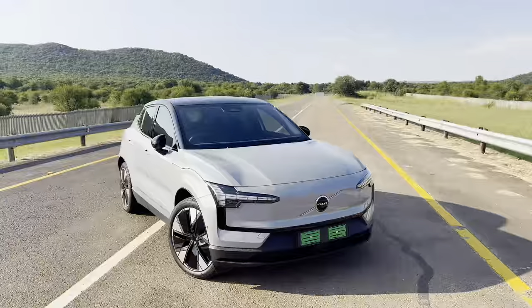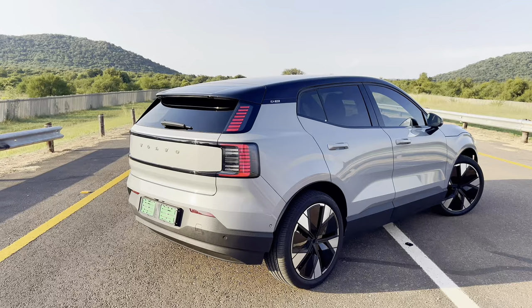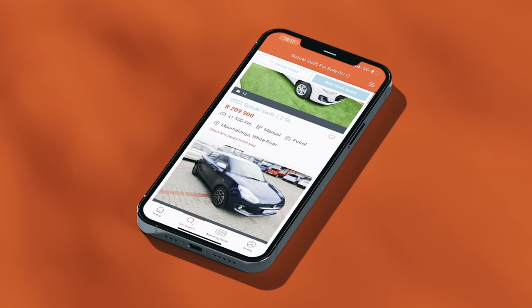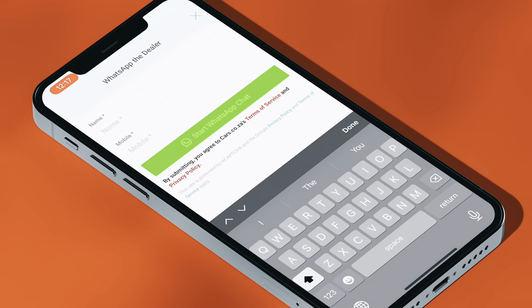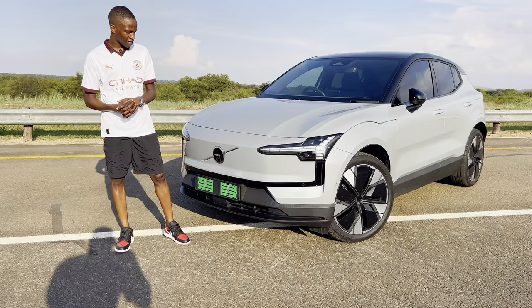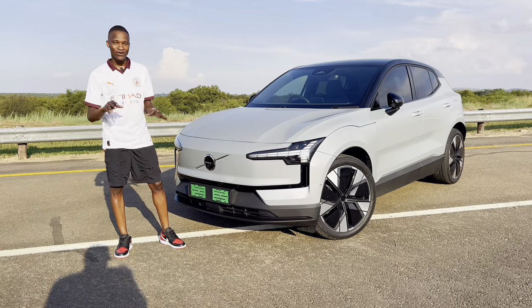It starts from R775,000 up until R995,000 for this model. Before I go on, please head over to cars.co.za. Check out their website for any new or used Volvos, or whatever really, and let me know what you guys would get. But getting back to the Volvo, I think this car is really, really exciting. Let me tell you guys all you need to know.